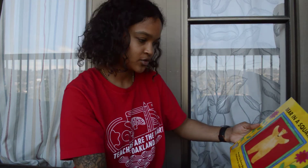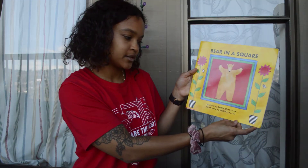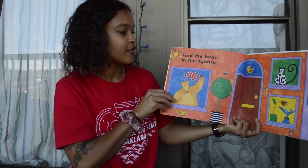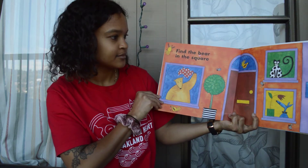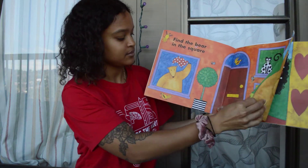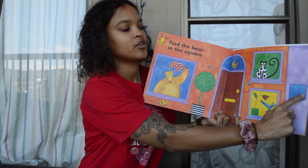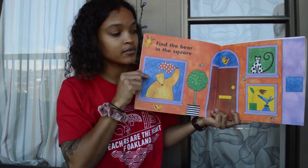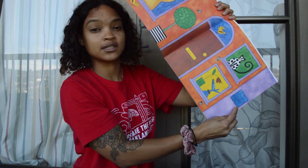Alright, the last one we are doing today is Bear in a Square. This one is written by Stella Blackstone, illustrated by Debbie Harter. What is this bear doing in a square, I wonder? Find the bear in a square — point to it when you find it. There it is. How many squares can you count? Remember, a square has four equal sides. You know it's a square because all the sides are the same — four equal sides and four corners. And if you turn it, it still looks like a square because the sides don't change. It doesn't turn into a diamond.